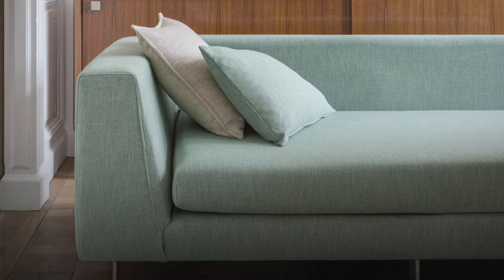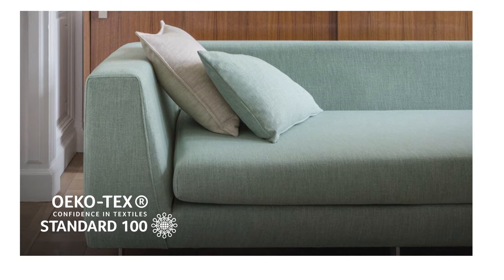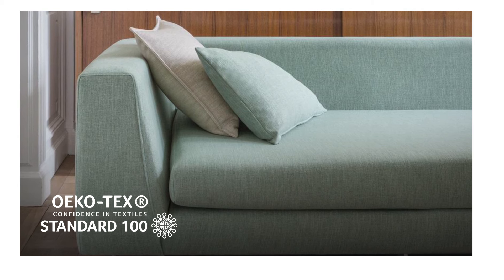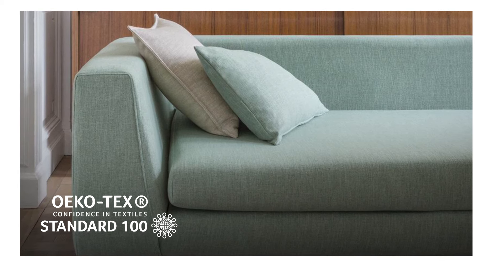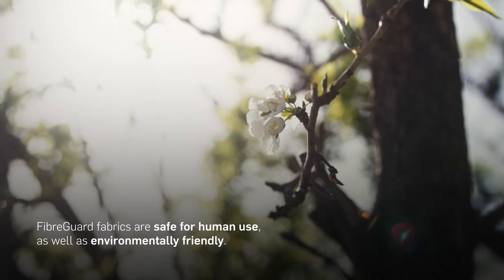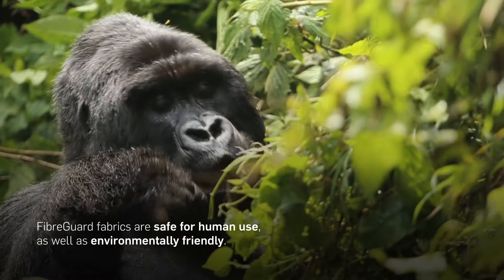All sofas at the resort are upholstered in Fiberguard's Erkotex Standard 100 fabrics, ensuring that no harmful finishes or residues are released into the world — something of utmost importance for human use, as well as for the unique flora and fauna in the surrounding reserve.